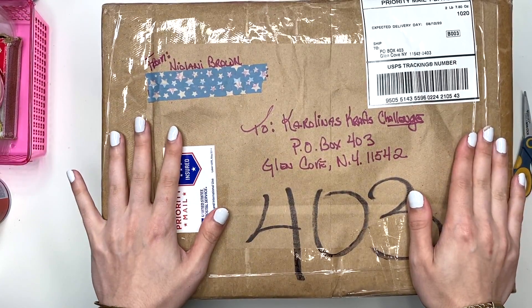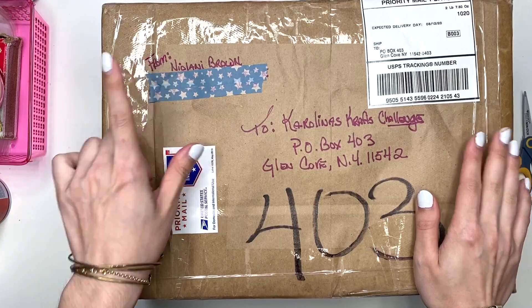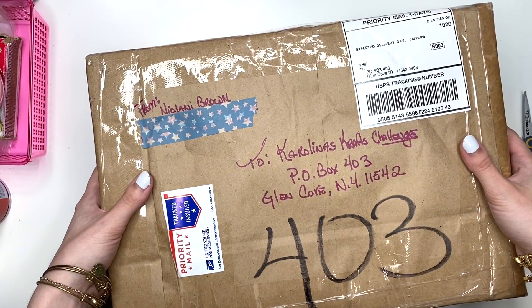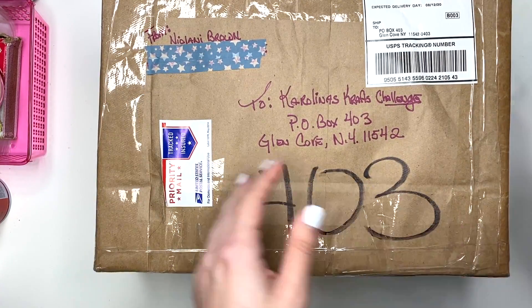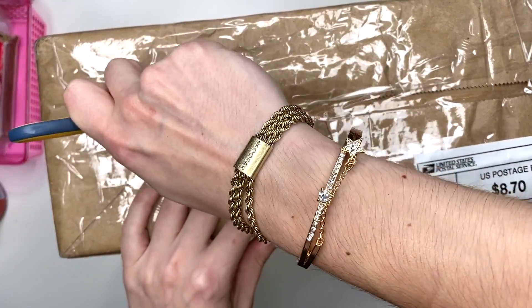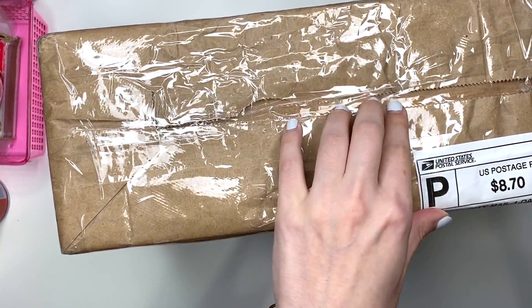So here's challenge entry number 10 from Niolani Brown — and I think I said your name right, I hope I did. And this is the gigantic box. I don't know why this is so big, girl. So we're about to get into this and dig right in. I don't even know where to start opening this, but let's see what's inside.